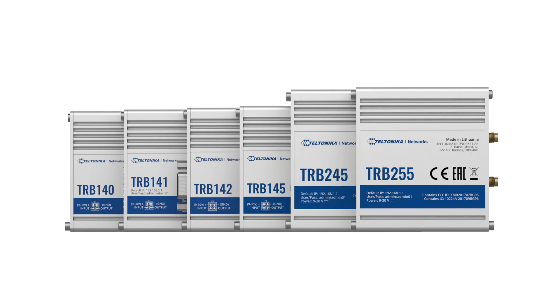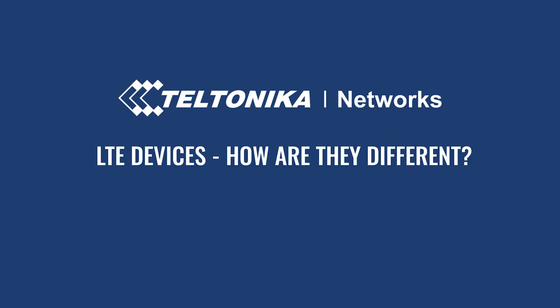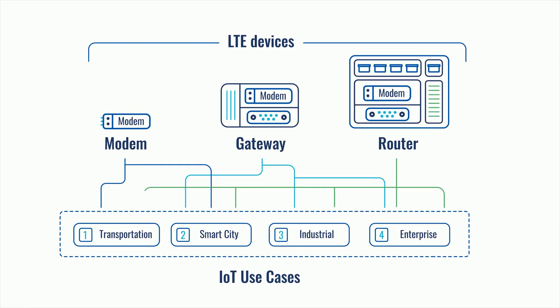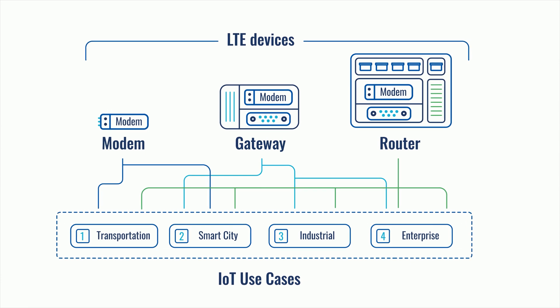When looking for connectivity options, you'll come across various devices: modems, routers, and gateways. Today, I'll focus on LTE devices offering broad possibilities and wide application scenarios. At a basic level, all of these devices provide internet connectivity to attached equipment using cellular networks. But at a higher level, each of them is used in different use cases.